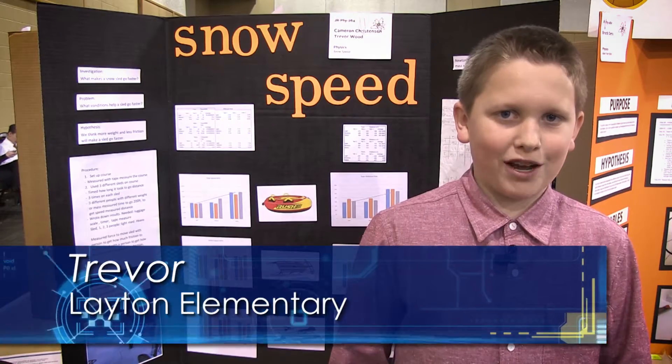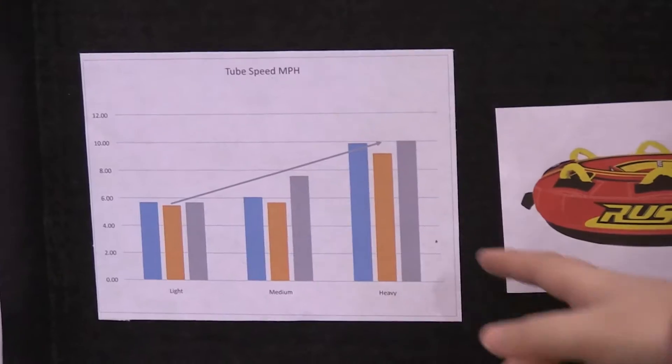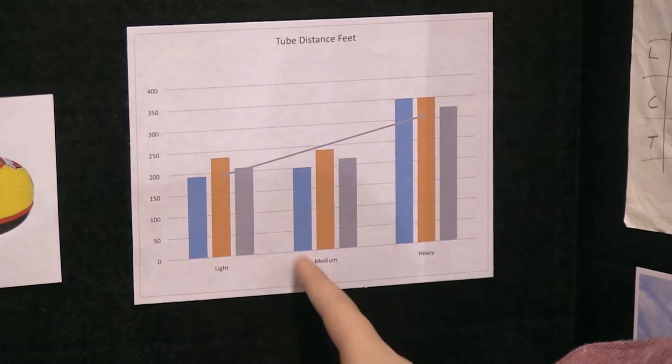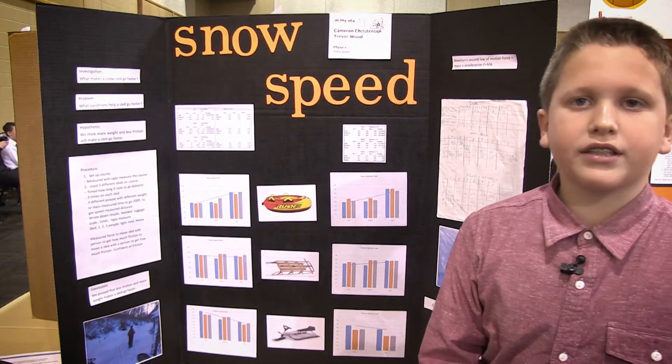My name is Trevor and my project is snow speed. We have three different sleds: our tube, metal sled, and our plastic sled. We timed how long it took us to go 200 feet, then we saw how fast we went and how far we went after that. Our conclusion was that less friction and more weight will make a sled go faster.